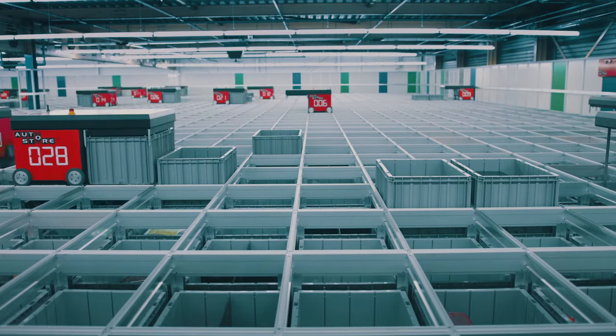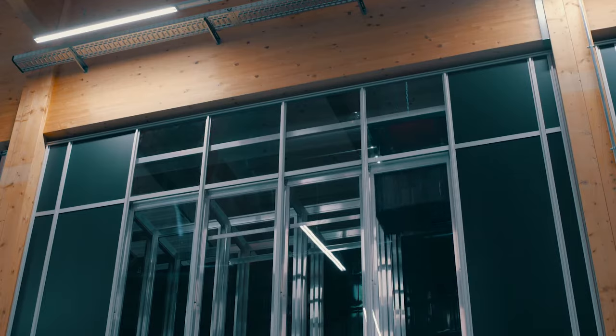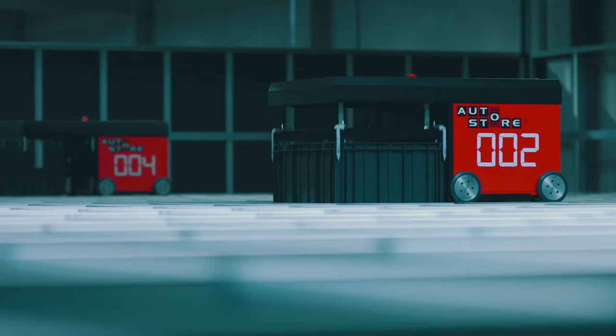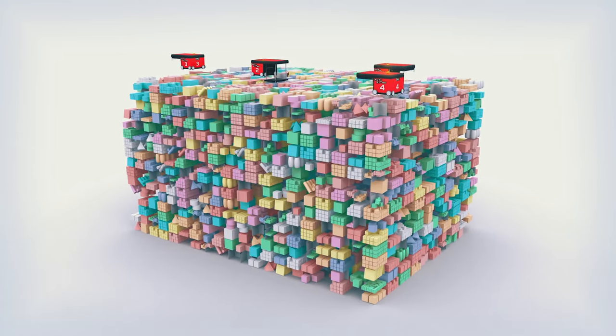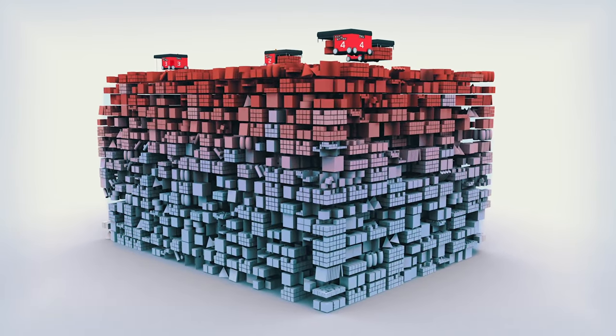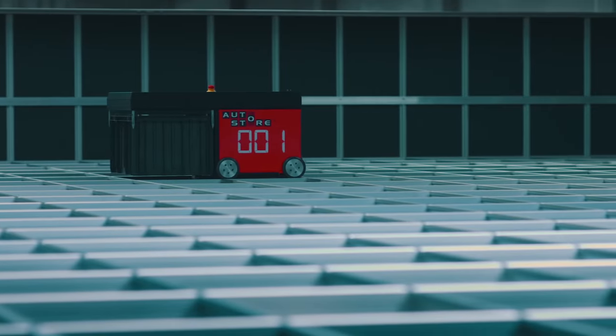To get to a lower bin in the cube, the robot digs out the bins systematically. Every bin delivered to the workstations will be placed back on top, making slow-running products sink to the bottom and high-runners stay on top. With this natural slotting, digging becomes a minimum, resulting in high-speed operations.